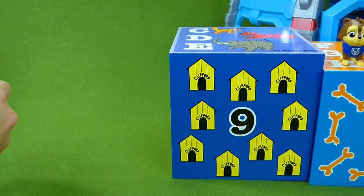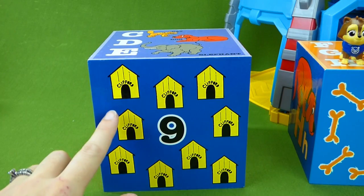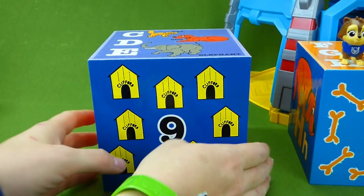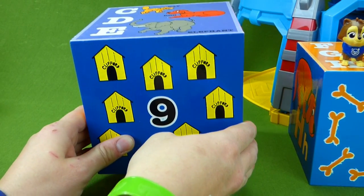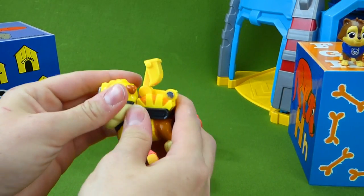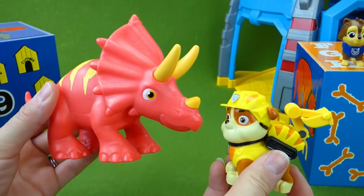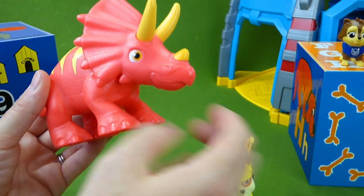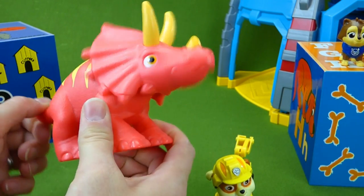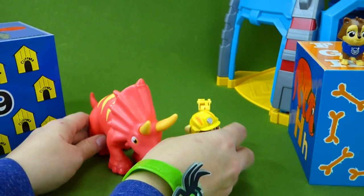What about number nine? This one has doggy houses on it. And let's take a look. It's Paw Patrol! This is part of our set that we're unboxing today. It's Rubble with his Triceratops. We're going to have the complete set.